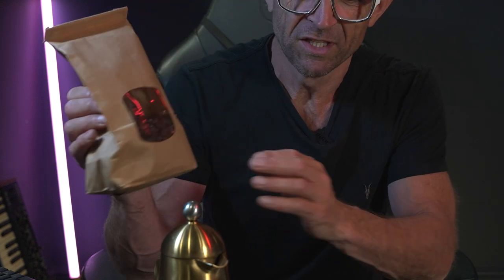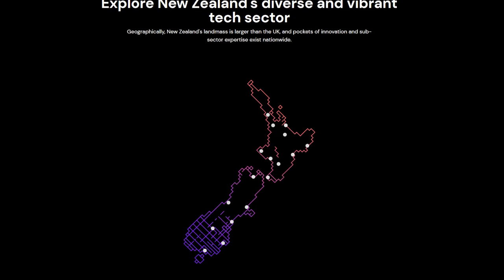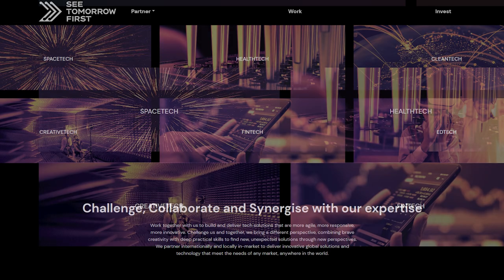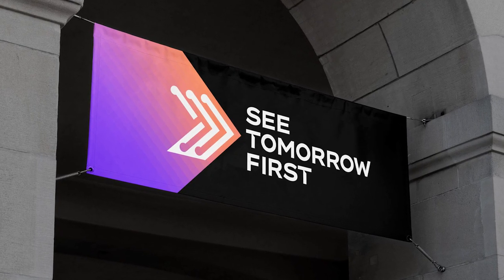Fascinating — and proof that my single origin Brazilian roast with subtle tones of ripe cherry, chocolate, and smoked truffle oil is 100% genuine. I just wish the same could be said about my shoes. Although, to be honest, the bloke down the market did say they're legit. To find out more about the amazing work done by Oritain and learn about New Zealand's thriving tech scene, visit SeeTomorrowFirst.nz. Cheers.